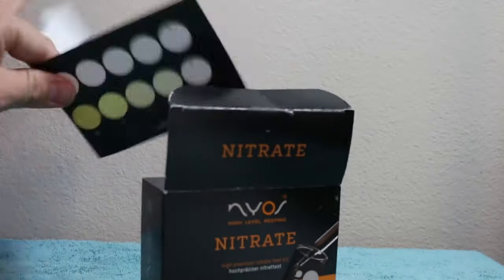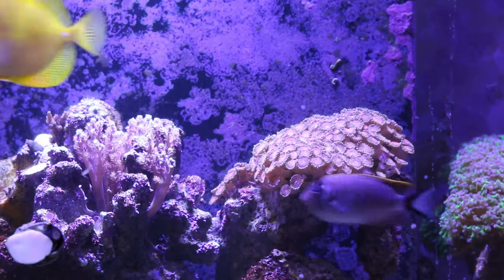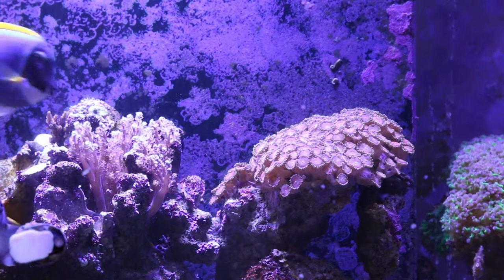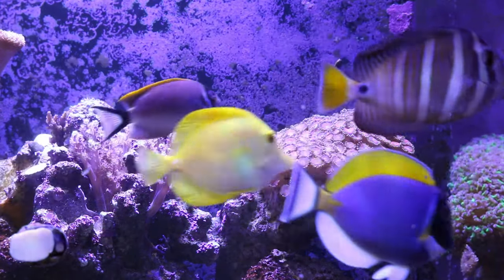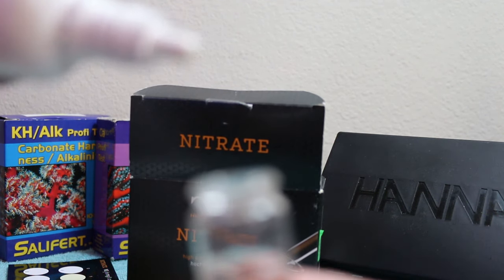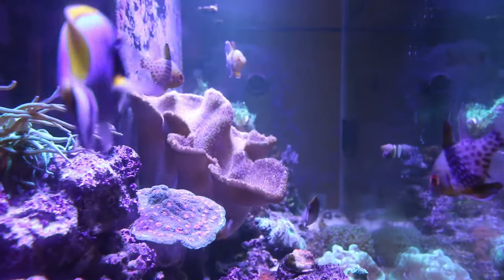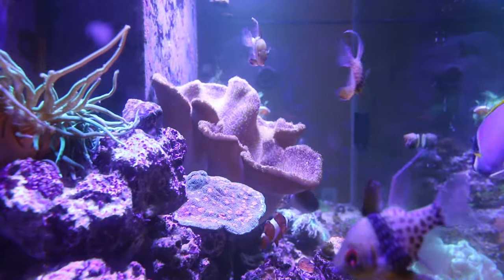So what are some of the parameters that we test for in reef tanks? When you're first setting up a system, you want to go through the nitrogen cycle and test for ammonia, nitrite, and then nitrate as it converts over. Once your tank is established, some of the main things you're looking for to grow coral are calcium, alkalinity, and magnesium. One very big thing you always need to keep stable is your salinity. Nitrate is the last step in the nitrogen cycle.